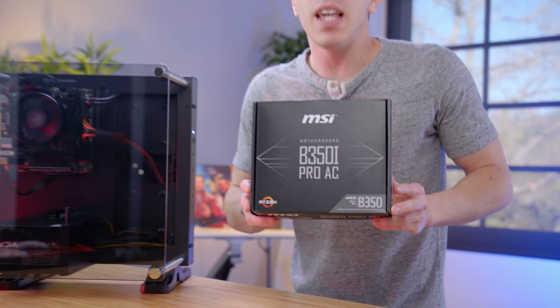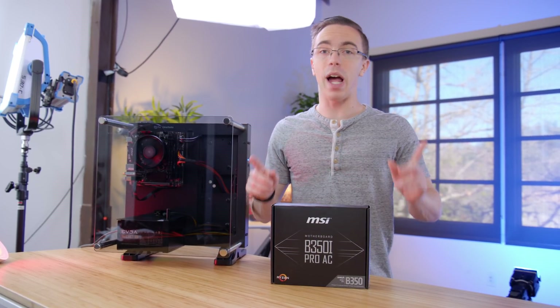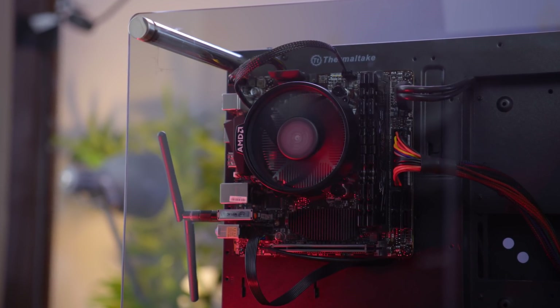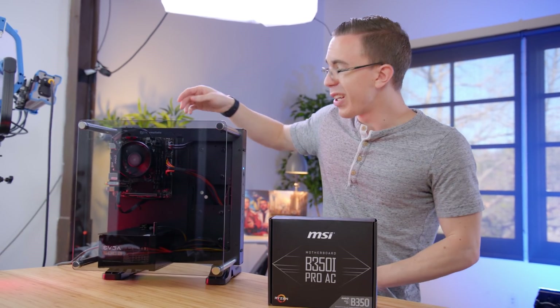For the motherboard, we're using the MSI B350 Pro AC. This actually isn't out yet, so I don't have the final price, but it is a pretty loaded little board. In addition to full support for our Ryzen APU including overclocking, you're also getting RGB, Intel Wi-Fi built in, and there's also a full-size DisplayPort, which means that — especially for a B350 board — you're getting a lot of features.